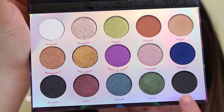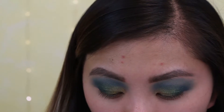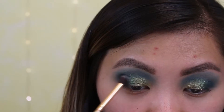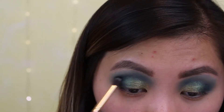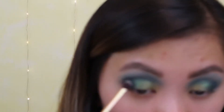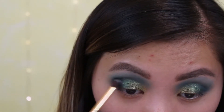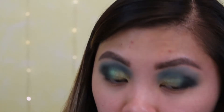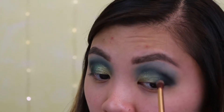I'm going to go in with 101 and pop that in the outer corner — not really bringing it in the crease, just deepening the outer corner. I have missed putting on makeup. It's been over a week and I've been wanting to do it, and now that I'm doing it I'm like, okay, I do love putting on makeup. I'm forgetting to talk because I'm just so mesmerized.